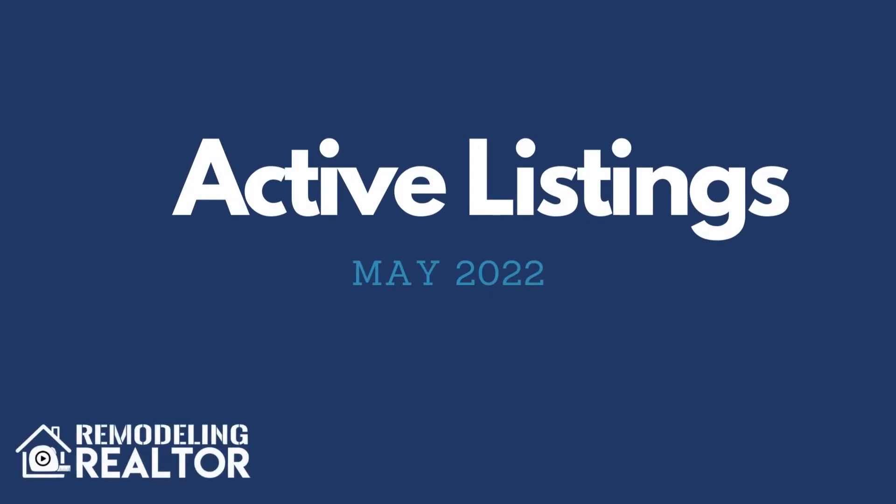The number of new listings for the month of May was 216, which is up by 21 from the month of April when it was 195. The number of active listings for the month of May was 160, which is up by 36 from the month of April when it was 124.